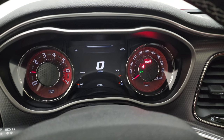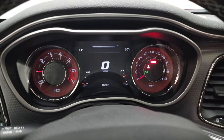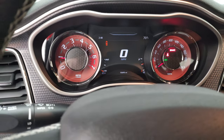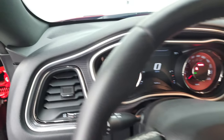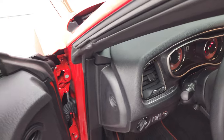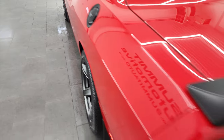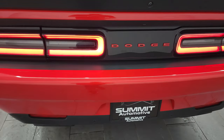We'll start it up and take a look under the hood. It starts right up — no check engine lights or anything like that. These Hellcats sound great.